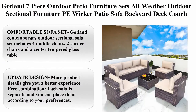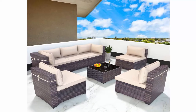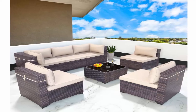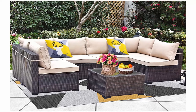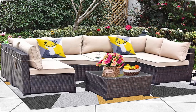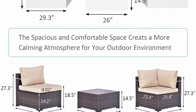Gotbland seven-piece outdoor patio furniture sets, all-weather outdoor sectional furniture, PE wicker patio sofa, backyard deck couch conversation chair set with coffee table and six thick cushions, brown. Affordable sofa set: includes four middle chairs, two corner chairs, and a center tempered glass table, arrangeable in a variety of configurations to seat four to six family and friends comfortably. Free combination: each sofa is separate and can be placed according to your preferences.